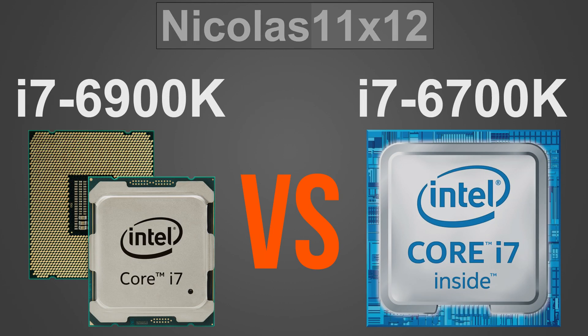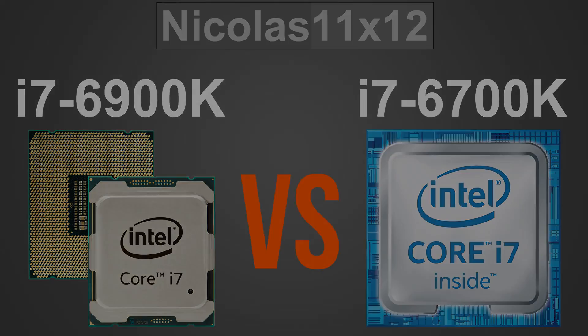Welcome to Niklas LMNX12. Today I'll be comparing the new Intel i7-6900K 8-core Broadwell-E CPU with the i7-6700K quad-core Skylake CPU. Both are very powerful processors, but what about the performance difference? Does the 6700K even have a chance? Let's find out.